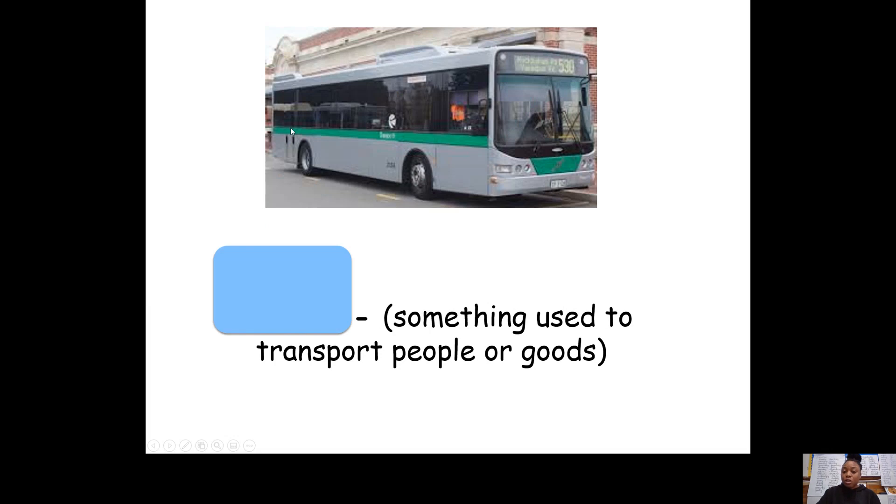This word describes this type of transport — not this one in particular, because it can also include cars, aeroplanes, boats. These are all a type of something that can be used to transport people or goods. So think about buses, cars, lorries, coaches, trains, boats, aeroplanes, helicopters — they are all types of this word. This is a noun. Try and think of what the word is — pause the video and have a think. The word was vehicles.